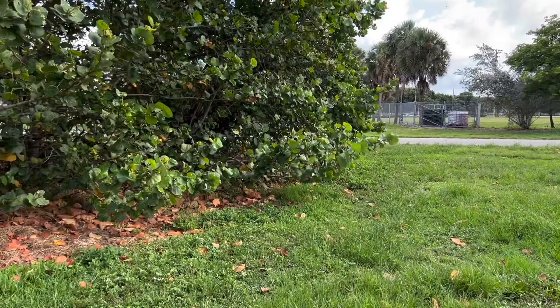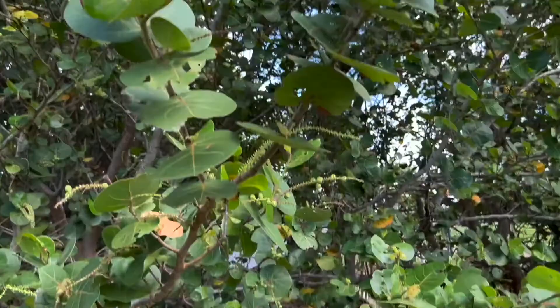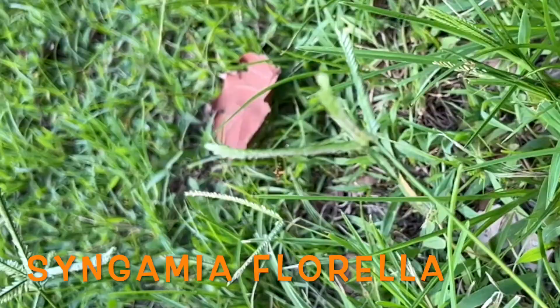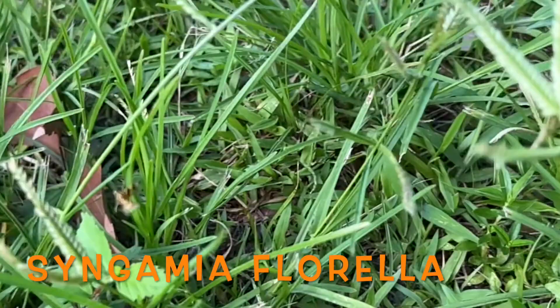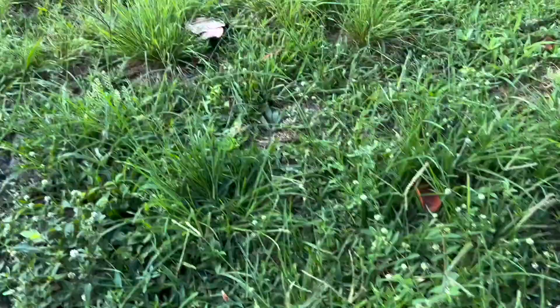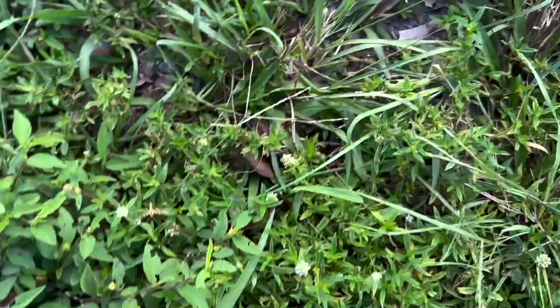You know the butterfly — zebra longwing — our Florida state butterfly. It's always interesting as you walk through the grass, all the cool little bugs that actually live there. This is actually a pretty little pyralid moth — orange and yellow with black. It's a really pretty little guy.